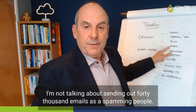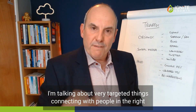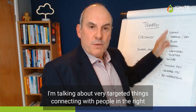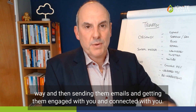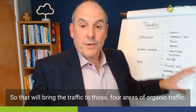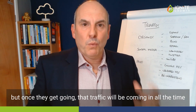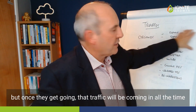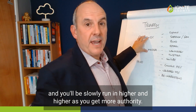I'm not talking about sending out 40,000 emails and spamming people. I'm talking about very targeted outreach, connecting with people in the right way and getting them engaged and connected with you. Those four areas of organic traffic are hard work and need a lot of planning, but once they get going that traffic will be coming in all the time and you'll be slowly ranking higher and higher as you get more authority.